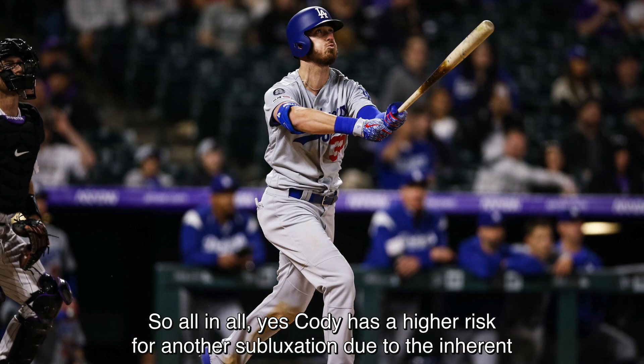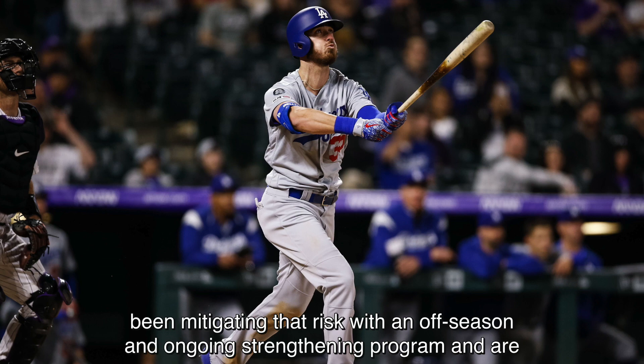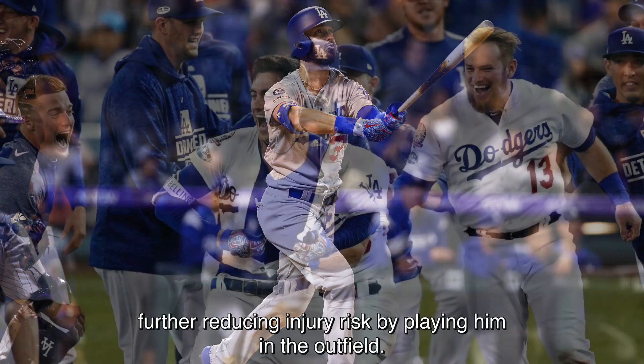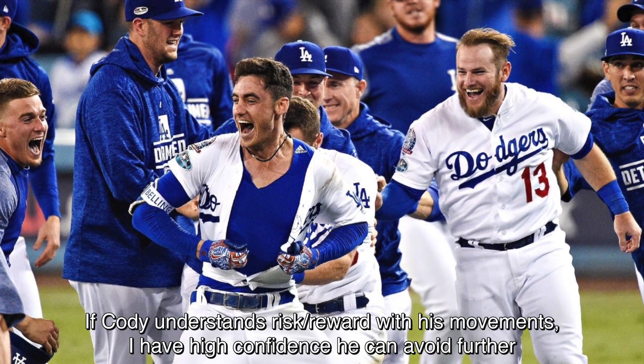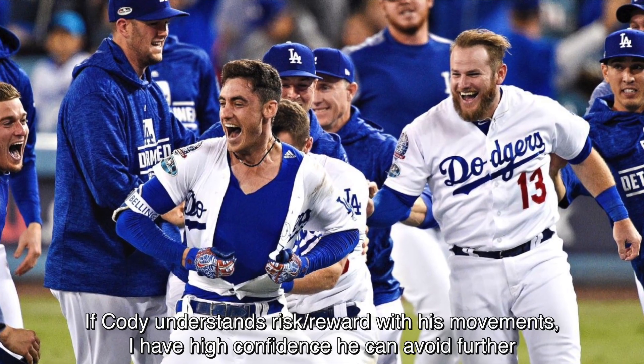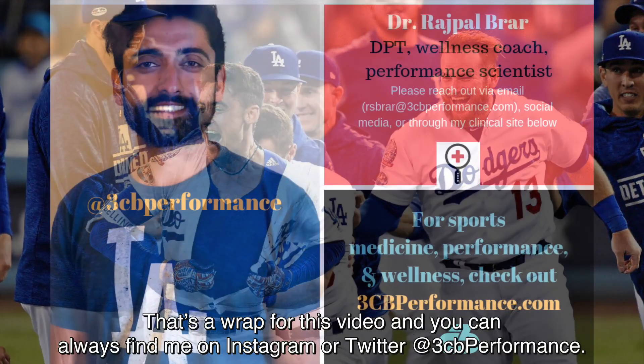So all in all, yes, Cody has a higher risk for another subluxation due to the inherent laxity in the shoulder ligaments after this type of injury, but the Dodgers have already been mitigating that risk with an off-season and ongoing strengthening program and are further reducing injury risk by playing him in the outfield. If Cody understands the risk-reward with his movements, I have high confidence he can avoid further subluxation and keep on scaring the rest of the NL.